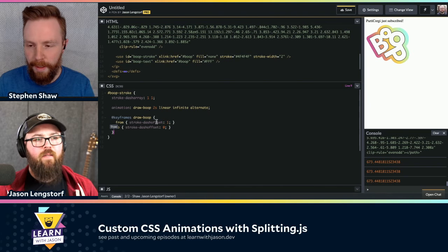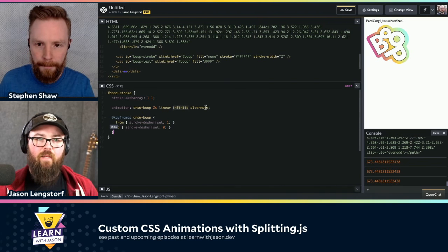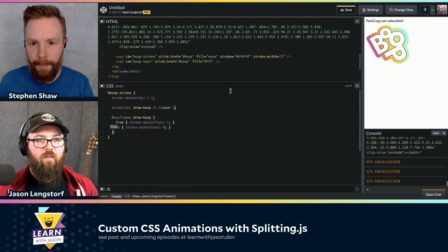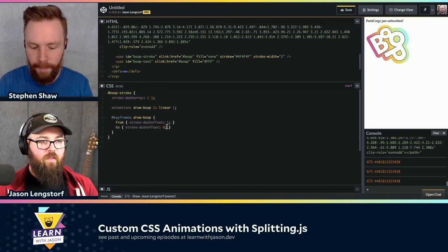The benefit of pathLength equals 1 is we don't have to do our calculations based on that long number like 673. We can just tell it we want the filled-in dash to be 1 — that draws a stroke the entire width of the thing. The second value is the gap of the dash. If we tell that to be 1, then we have a full dash and then a completely empty dash. And then by animating that we can do that drawing effect — it draws in and then it draws back out.